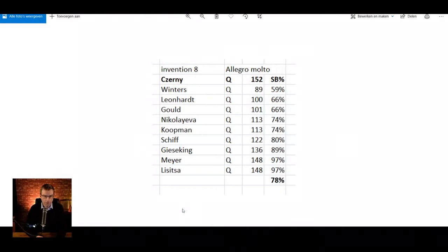Looking at the overview: your servant is again the slowest, playing this piece at 89 — that's 59% of Czerny's metronomark in single beat. Then we have Leonard, Gold at 100, Nicolaeva, and Koopman. It's interesting to see the impact of tempo across these performers.